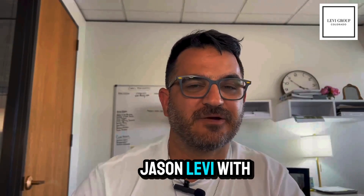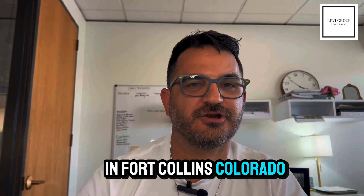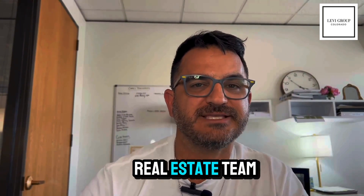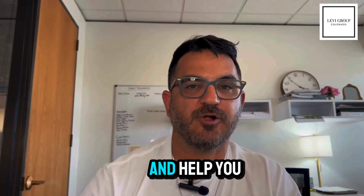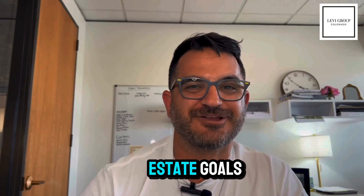My name is Jason Levi with the Levi Group in Fort Collins, Colorado. We're a small real estate team with Coldwell Banker and we are here to help educate you and help you achieve your real estate goals.